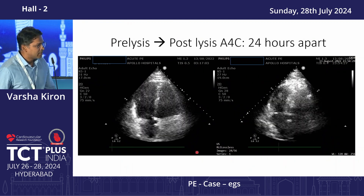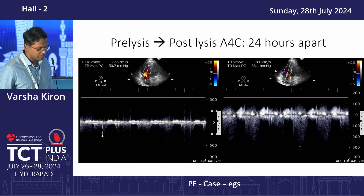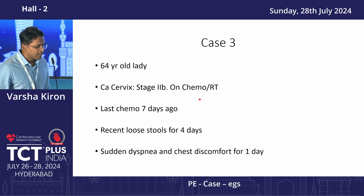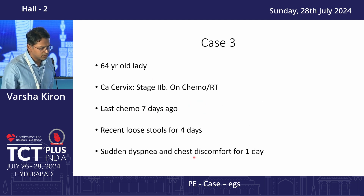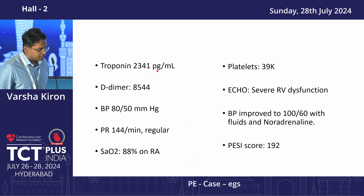This gentleman was discharged on Eliquis after two days of Clexane, and he's doing well at six months of follow-up. The next interesting case: a lady recently diagnosed with carcinoma cervix, on chemo and radiation, came to us seven days after her last chemo dose with a one-day history of dyspnea and chest discomfort. At arrival she was hypotensive, tachycardic, and hypoxic; troponin was 2300 and platelets were only 39,000, at which point giving heparin was fairly risky.